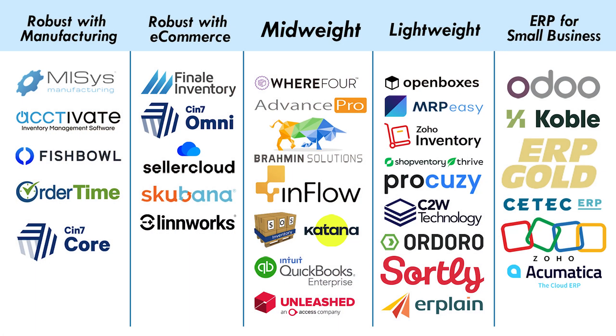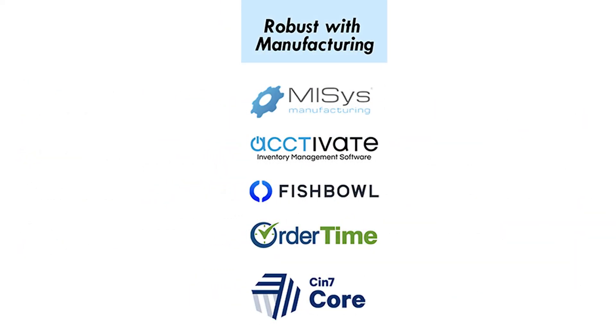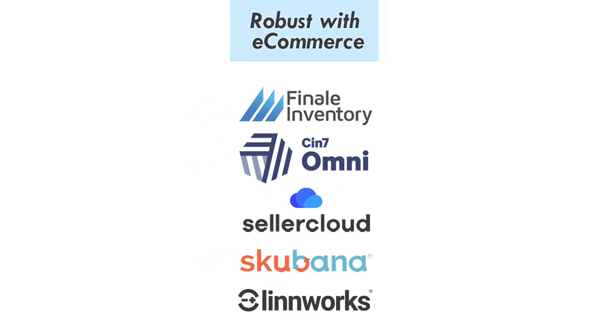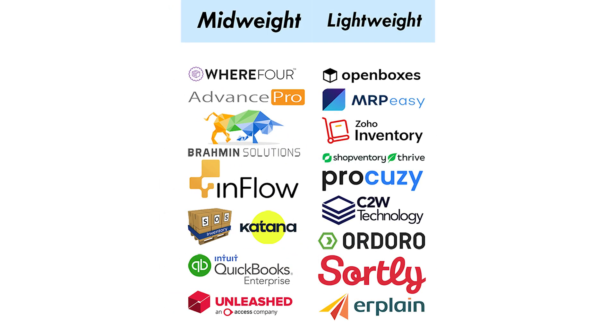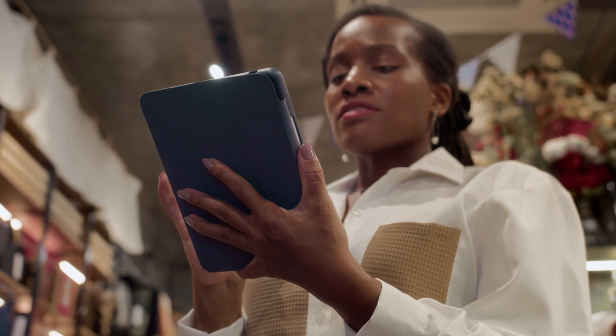Now let's look at the list. I've grouped these inventory management software programs by size, and also by type: more robust inventory management software with manufacturing, and more robust inventory management software with e-commerce. Then we've got your mid-weight and lightweight inventory management software. Hopefully this gets you pointed in the right direction. On another area, we also have e-commerce software, which may not be as robust in inventory management as some of the other programs.